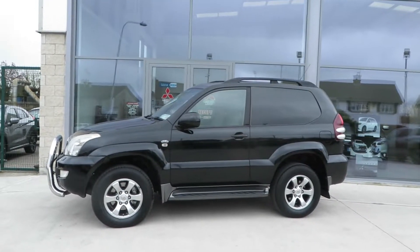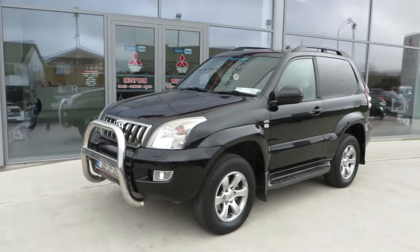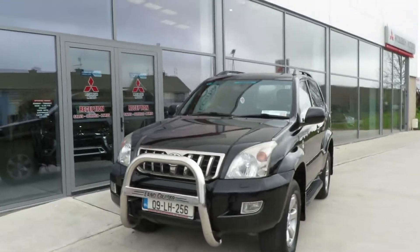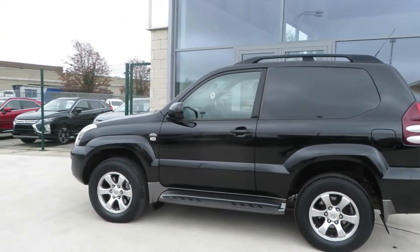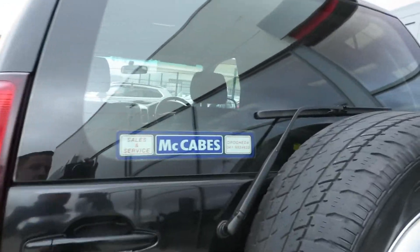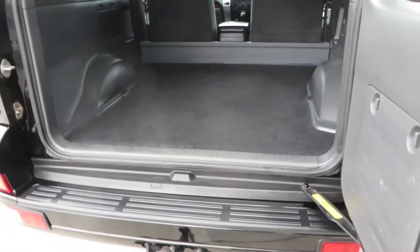Just arrived in here at McCabe's Mitsubishi on the Naas Road — this 2009 Toyota Land Cruiser short wheelbase commercial. This is a 3 litre D4D, finished in black with 17 inch alloy wheels and a tow bar. This is a vehicle we sold from new, serviced, and it is particularly well cared for.